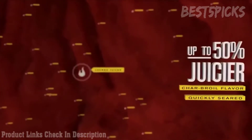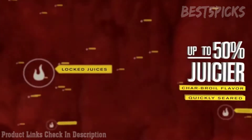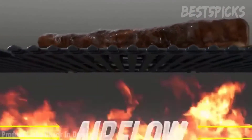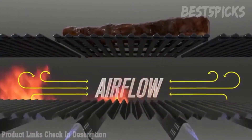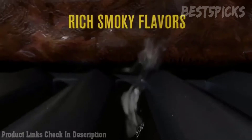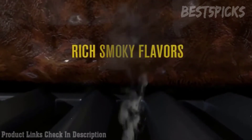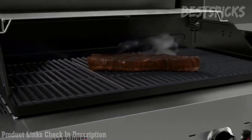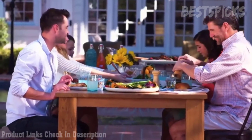Cooking with True Infrared ensures your meals are 50% juicier than cooking with a traditional grill. True Infrared also means no flare-ups, and that means no charred food. Our patented grate design restricts the airflow that can ignite food drippings and cause flare-ups. With the True Infrared cooking system, juices that drip are instantly vaporized, infusing a rich, smoky flavor back into your food.